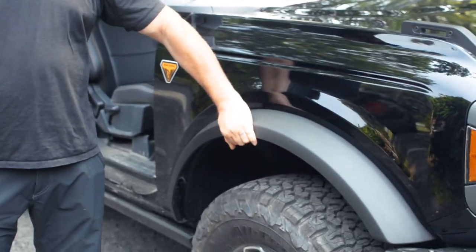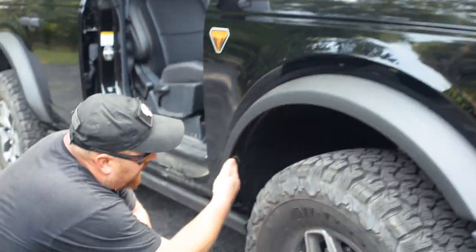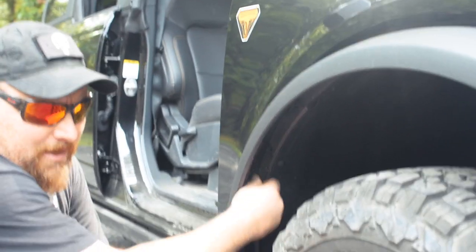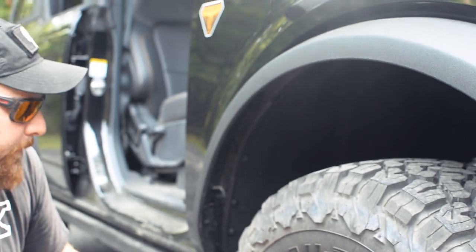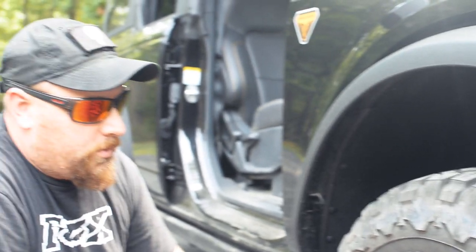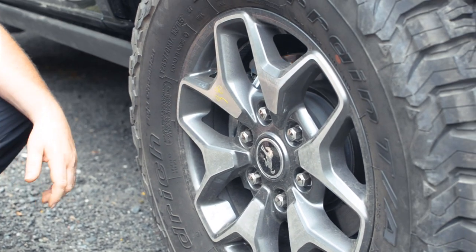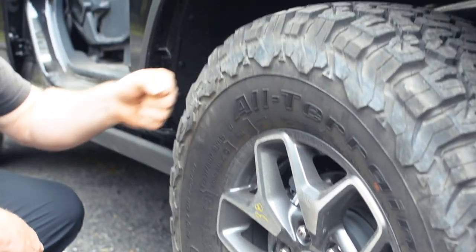We've got these cool overfenders for protection. Ford actually made these little plastic keys in here that you can key in and it comes off — so the fender probably comes off without any real tools. This one is rocking some 33-inch BF Goodrich tires. These won't be on here a week — we've got some 37s coming, along with some nicer wheels. You'll see that shortly.